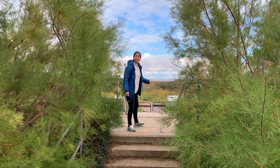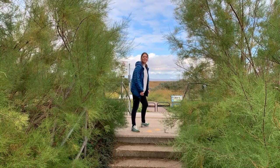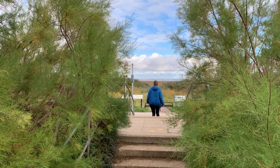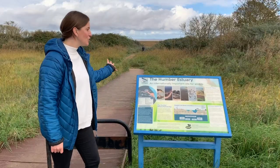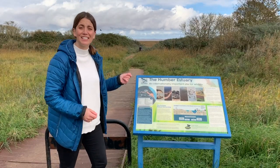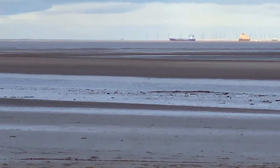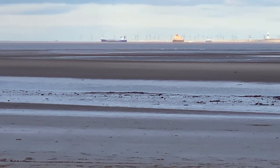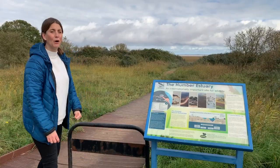Just over the bridge and up the steps and you can see the Humber estuary. Let's go and investigate. We often refer to this as the sea but it's actually like a river that leads to the sea, and it's known as an estuary. This is the Humber estuary and it leads to the North Sea. Let's go find Ashley so he can tell us more.